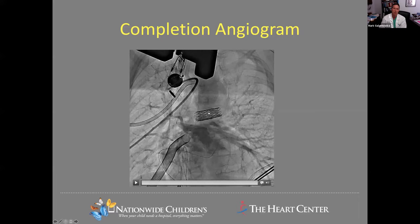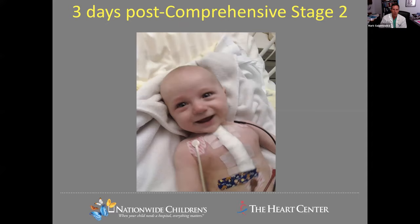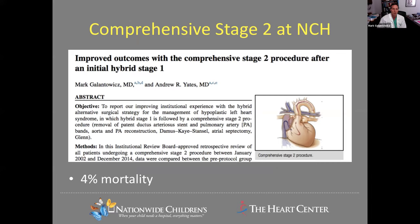This type of stent is easily dilatable to normal adult size. Many of these strategies have allowed this very big operation for these children to behave as if they were having a traditional Glenn, as opposed to a more complex recovery. When we went through this learning phase and added all these steps, we were able to reduce the risk of this operation down to now less than 4% mortality.